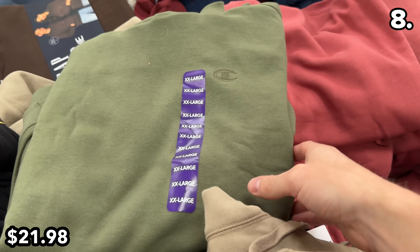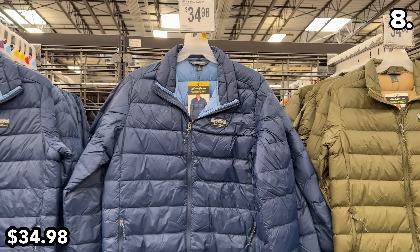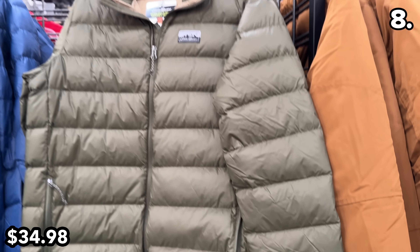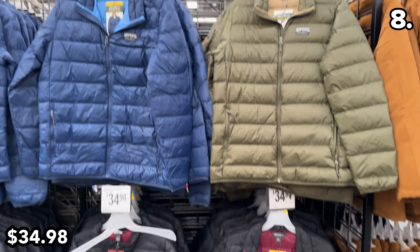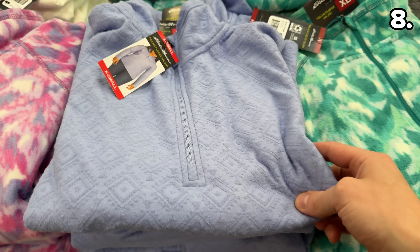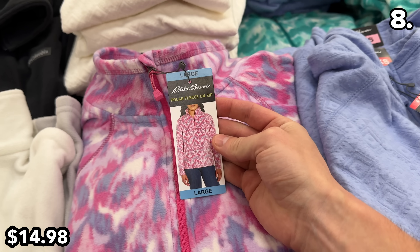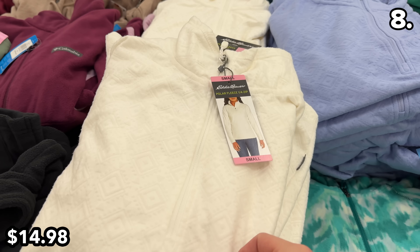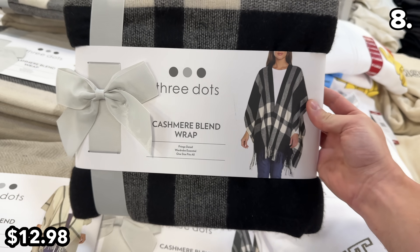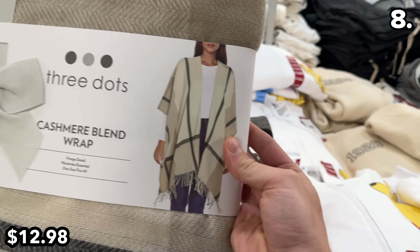Men's Champion hoodies are $22. From the Eddie Bauer brand — further evidence of Sam's heavy brand-name focus in clothing — men's packable jackets are $35: practical and pleasant. Ladies' quarter zip fleeces are nicely priced at $15 with many color options. This ladies' cashmere wrap is $4 off at $13 until November 30th and appears quite fashionable.